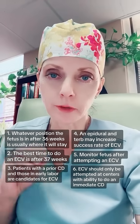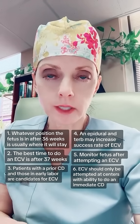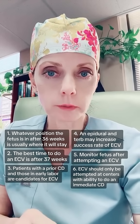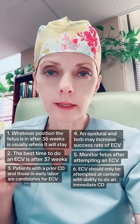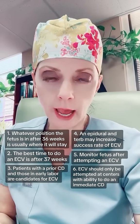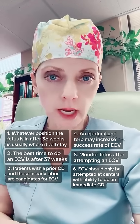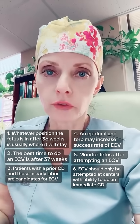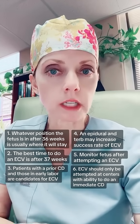And number six, the final one: ECV should only be attempted at centers where immediate access to cesarean delivery is available. That's because in the event that the fetus does not tolerate the procedure — which does occasionally happen — and does not recover, maybe the baby starts having decelerations or a bradycardia, then in that situation we would need to proceed with cesarean delivery.